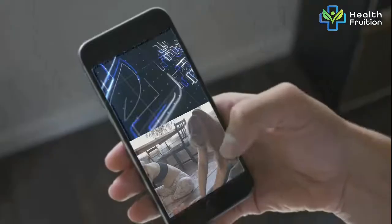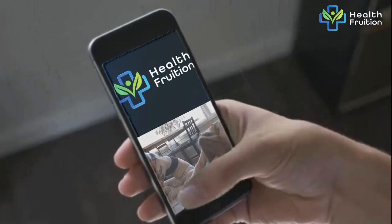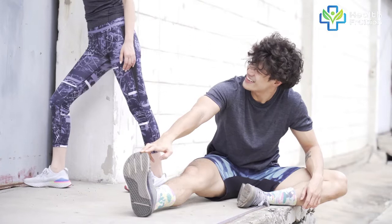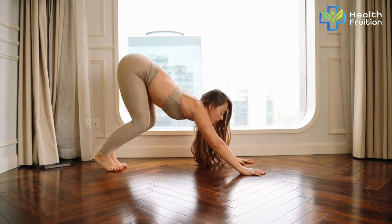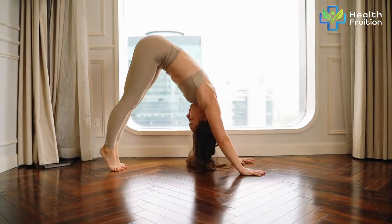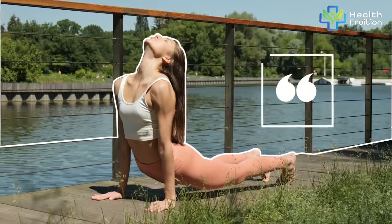Prep yourself up and watch this video all the way through so you don't miss your chance to get easy and quick stretching exercises available anywhere, even in your home. Without further ado, let's get the stretching started. Number one: Downward Dog.